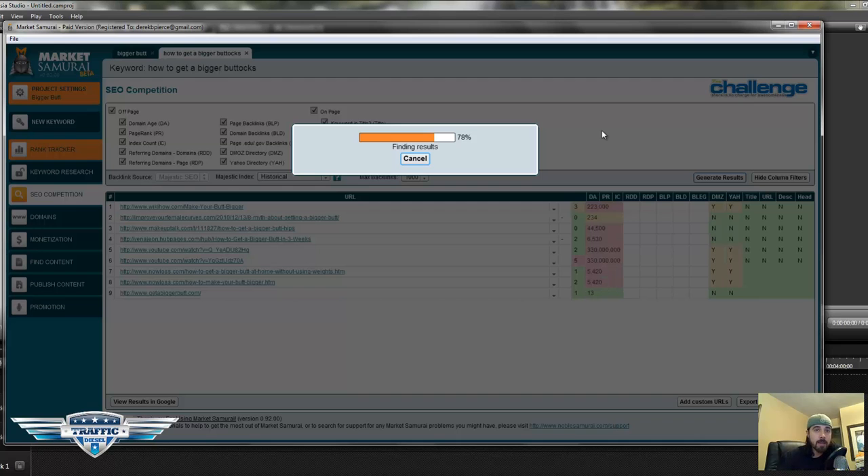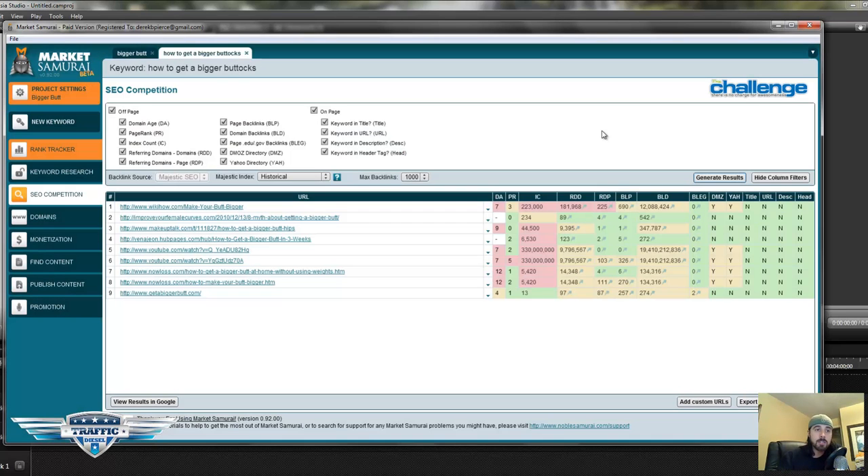The Google algorithm is a mathematical algorithm, and these sites meet the criteria of what Google is looking for — that's the reason why they're ranking in the top 10. So what we want to look at — you can see in this tab right here — these are the URLs that are ranking in the top 10 for our keyword, in this case 'how to get a bigger buttocks.' The 'DA' is the age of the domain; this tells you how old the domain is and gives you an indicator of how much authority Google has assigned to the site. The older the domain, the easier it is for a site to rank. Then 'IC' is the number of pages indexed in the search engines.